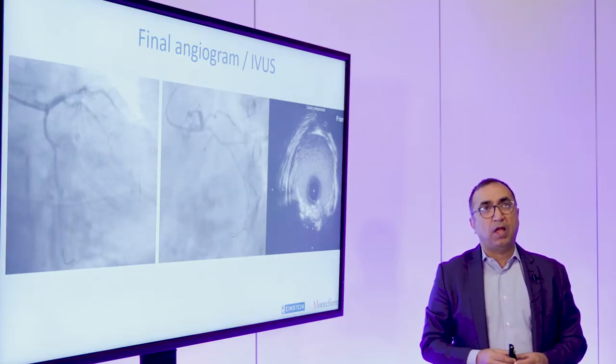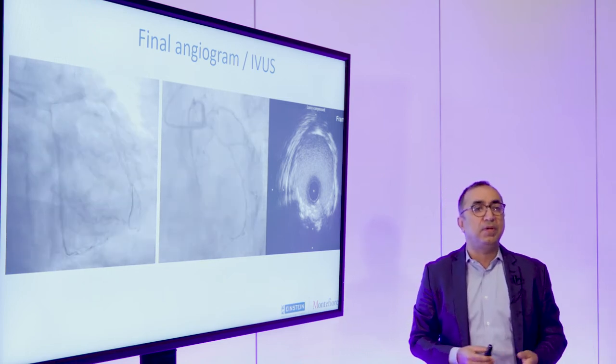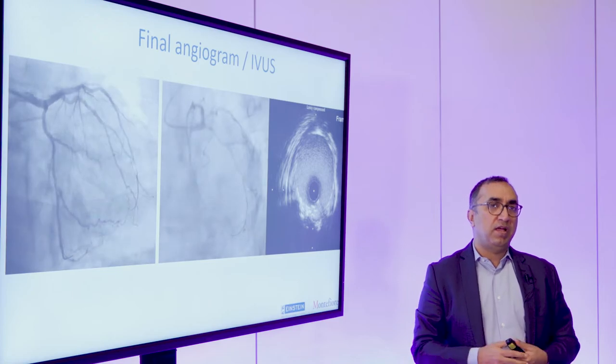The two cases together really demonstrate some of the advantages of using shockwave in calcified lesions. A good question about how you use shockwave is what your algorithm is and when do I personally use shockwave in my practice. At Montefiore, we are a very imaging-heavy practice — we now do intra-coronary imaging in about 80% of our cases, and we'll often make the decision based on the baseline imaging.